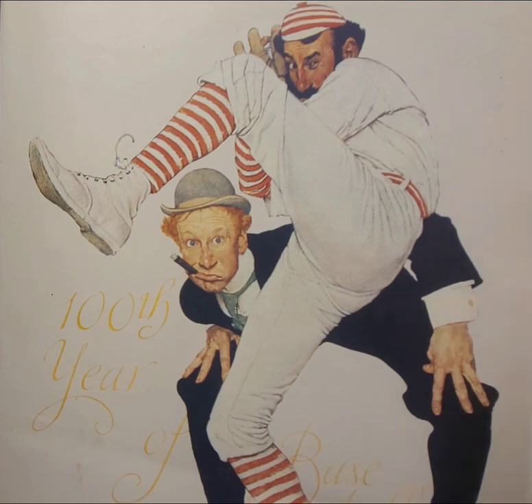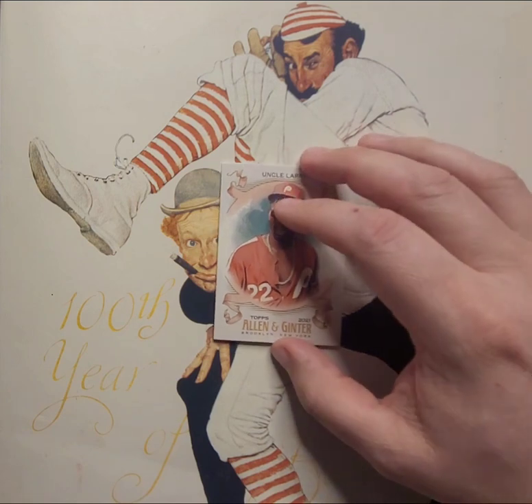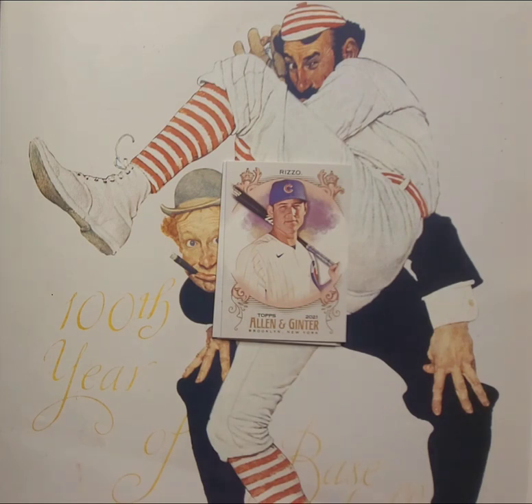Pack five: we got a Pirates JT Brubaker rookie card. Oh man — we got ourselves an Uncle Larry card! I know it's not the Topps Uncle Larry card from 2020 or 2021 when they did the Andrew McCutchen card, but it's certainly the same photo. That is a huge win for the personal collection.